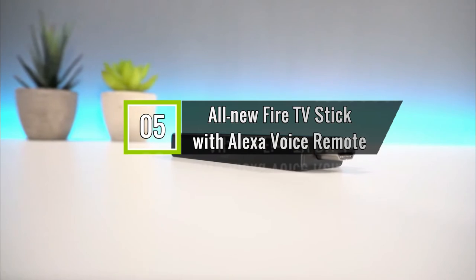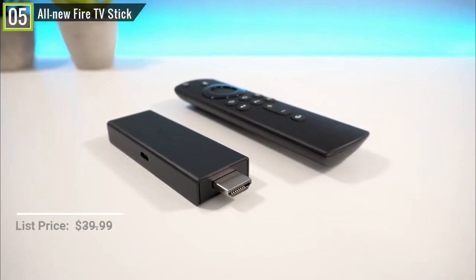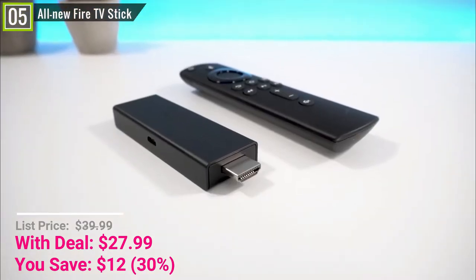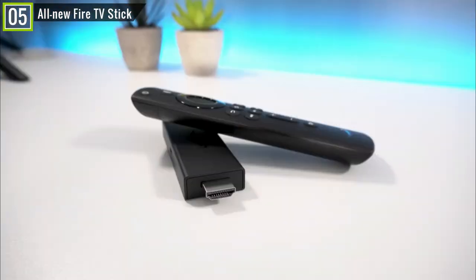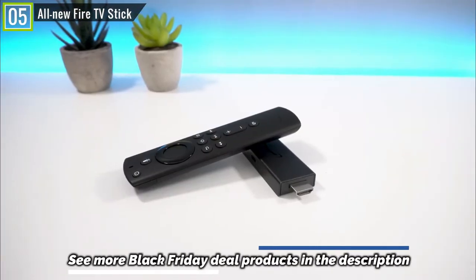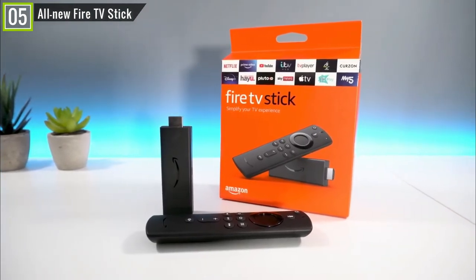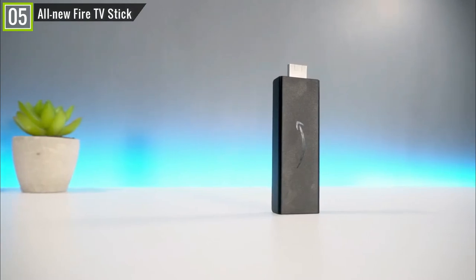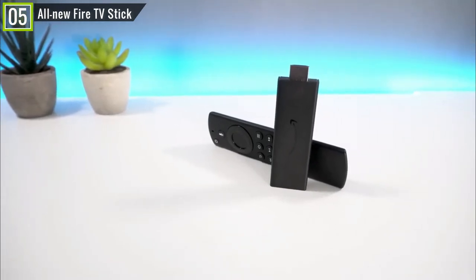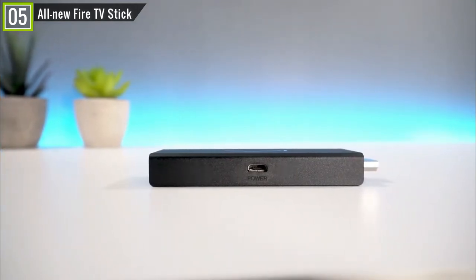Number 5 is the all-new Fire TV Stick with Alexa voice remote. During the Black Friday deals season this year, the all-new Fire TV Stick gets 30% off — you will save $12, and its price is only about $27. Fire TV Stick simplifies streaming with power, volume, and mute buttons in a single remote. With 50% more power than the previous generation, Fire TV Stick delivers quick app starts and fast streaming in full HD. Feel scenes come to life with immersive Dolby Atmos audio on select titles including Prime Video, Netflix, and Disney Plus.